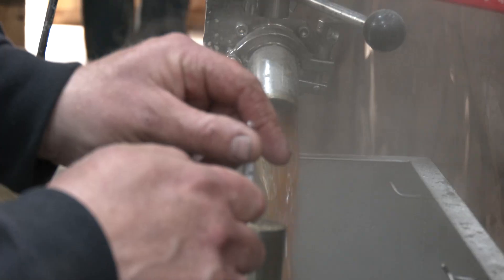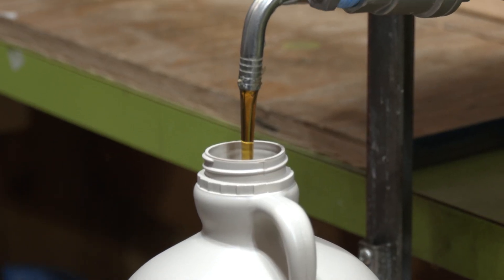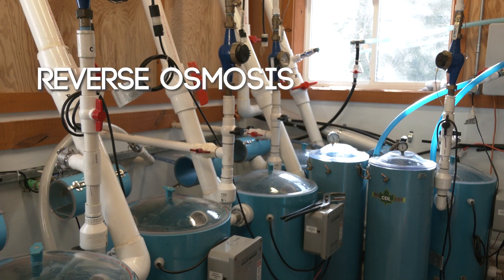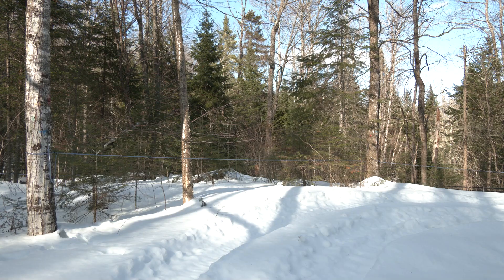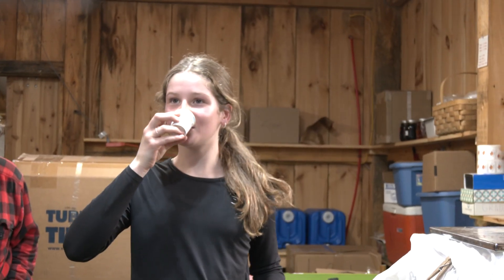Maple is a great product in that we're tapping and collecting sap from native ecosystems that are also wildlife habitats. They're sequestering carbon, helping create purified water, and filtering air — so there are a lot of ecosystem services that maple forests provide. Within the industry, if we can continue to reduce energy use — using reverse osmosis, more efficient evaporators — and maintain actively healthy growing forests that act as a carbon sink rather than a carbon source, then maple can be part of that solution.